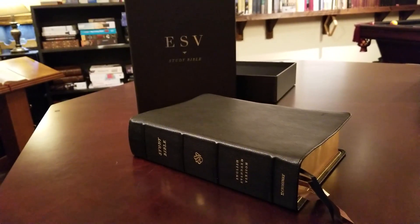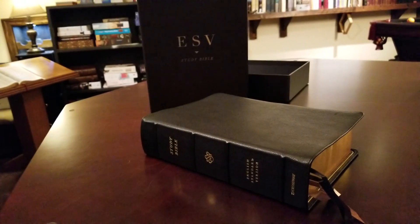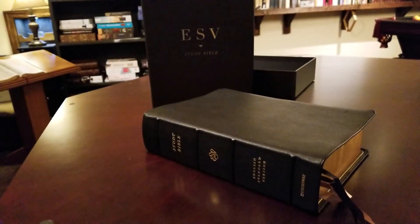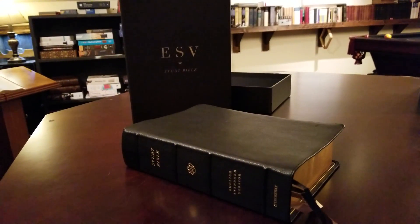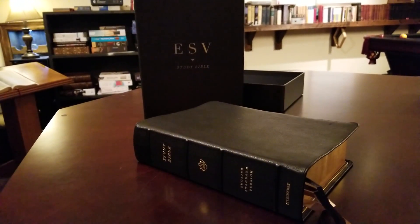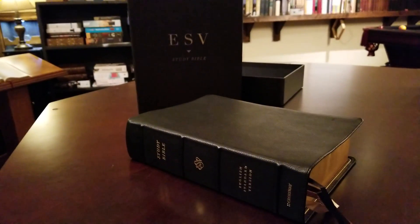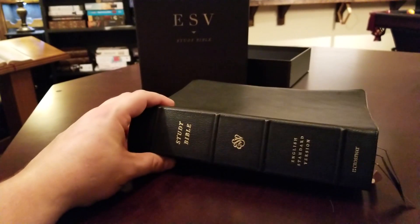They've produced the ESV Study Bible since its publication in 2008, and they've done edge-lined leather Bibles since that time — whether it was an ABBA bound, calf skin, or cowhide. But they have yet, until now, to produce a Study Bible on par with their Heirloom series. Their Heirloom series consists of the Heirloom Thinline, the Heirloom Omega, the Heirloom Legacy, and the Heirloom Wide Margin. They just haven't produced a Study Bible at that level, at least with a nice goat skin cover.